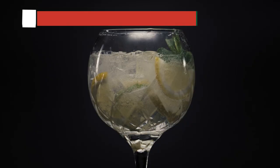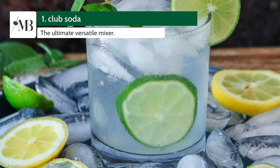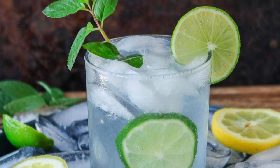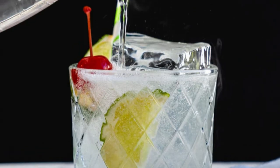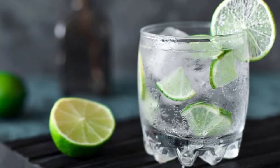And finally, at the top of our list, number 1 is Club Soda. A timeless choice, Club Soda is the perfect way to let your favorite vodka shine. Whether you're making a simple vodka soda or a more complex cocktail, it's the ultimate versatile mixer.